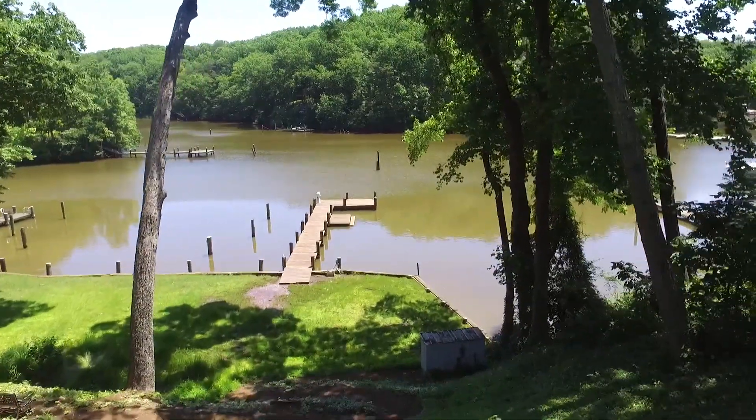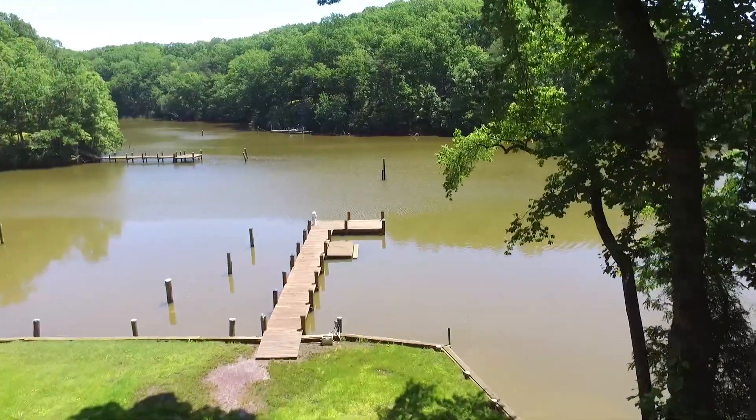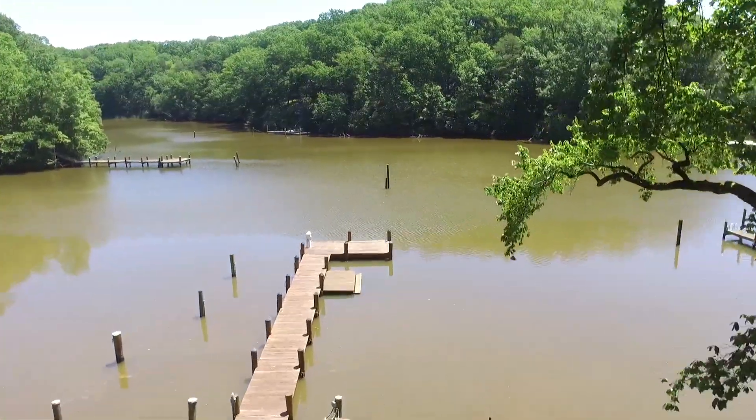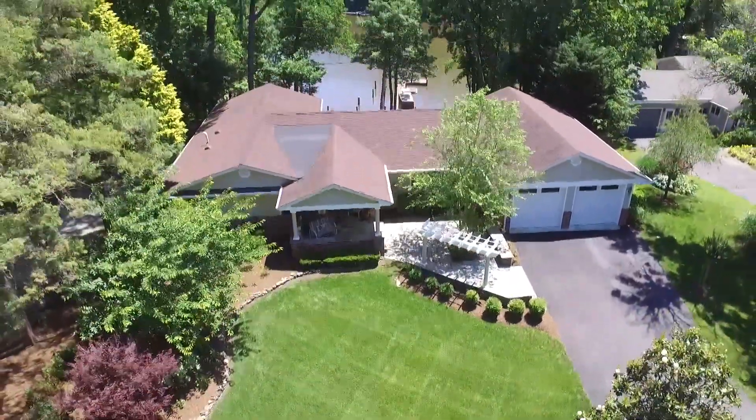Folks, if you're looking for a house — three bedrooms, three baths, a downsized home or perfect for a starter home — that's on a quiet little piece of water with fantastic access to Route 50 and Annapolis, I have it for you today.